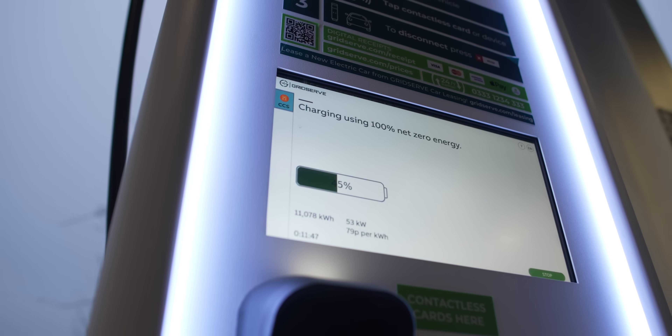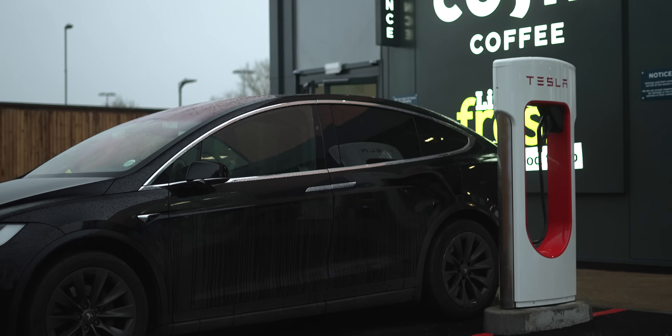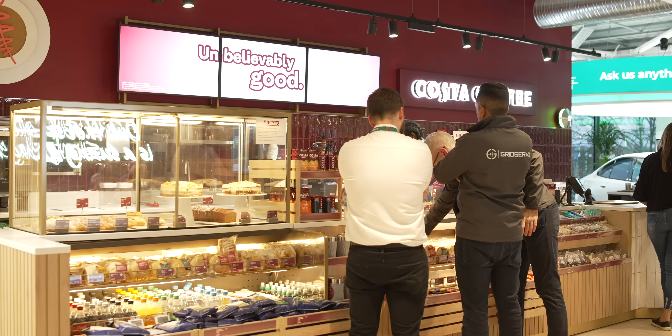I remember actually being at Gatwick not so long ago, turned up and couldn't charge before going on holiday — the car didn't have enough energy, and it was a real panic on the way back. No more. What this does is provide real confidence for anybody visiting the airport — whether it's taxis, ride hailing, delivery vans, people at the airport, people who live in the vicinity, or people who leave their vehicle in a car park for a period of time. They can come back from their holidays, come in, get a fantastic coffee, something to eat, and they know it will be fine.